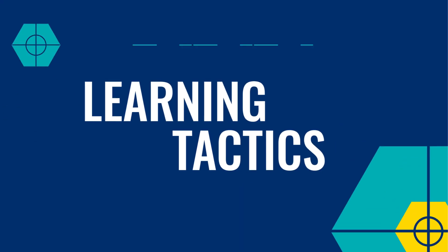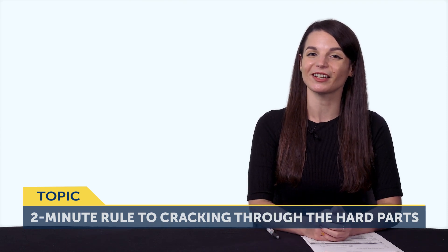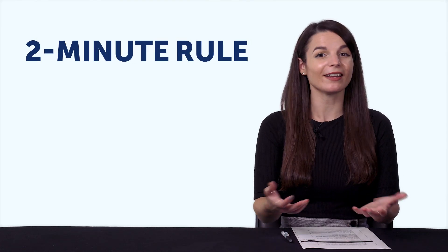Let's jump into today's topic: the two-minute rule to cracking through the hard parts of language learning. Part one — the two-minute rule for breaking through. If you think about the language you're learning, what are the specific points that you're struggling with? Is it conjugating certain verbs or a certain tense? Leave a comment below and tell us what your trouble spots are. It's practically a guarantee that if you're learning a language, you'll run into trouble from time to time. So how do you deal with these pain points? Well, there's something called the two-minute rule for creating habits.